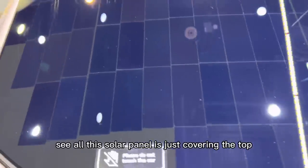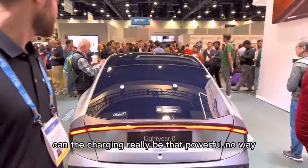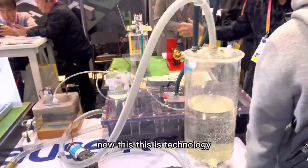Drive for months without charging in this electric car — it's a solar electric car. See all the solar panels just covering the top. Can the charging really be that powerful? No way Papa John's has a booth here — turns out they're just selling pizza. That's not technology.